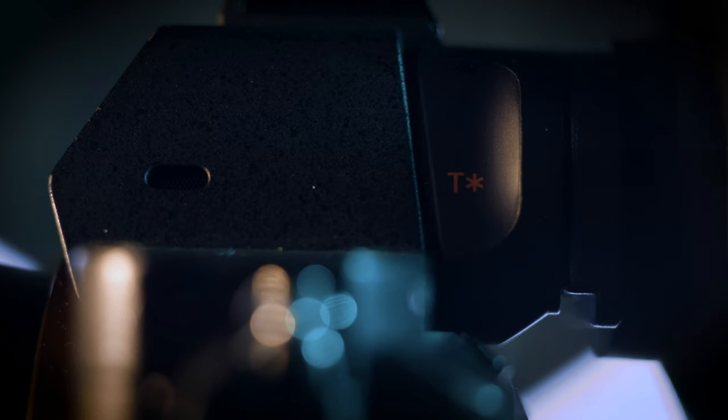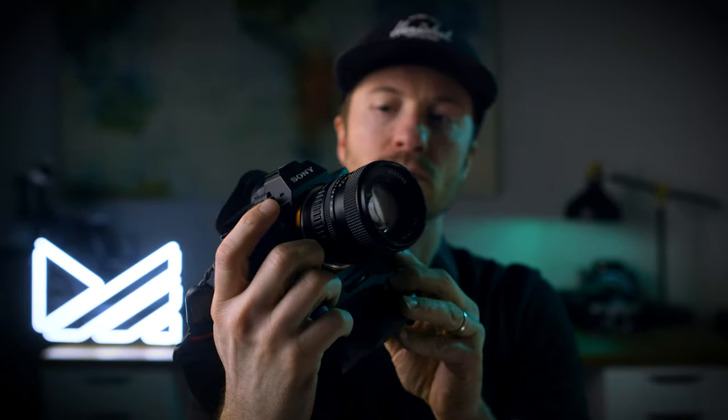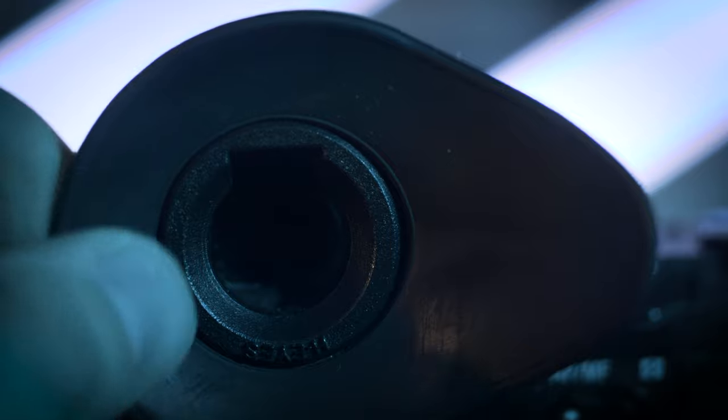It reduces the amount of oil and dirt from getting on that glass. Now I shoot left eye dominant but keep my right eye open to see what's happening in the periphery, so I find this eye cup really helps with that technique. This one is for my Sony, but they have versions available for all major camera brands. And if you do a lot of manual focusing or video shooting, I couldn't recommend this thing more.